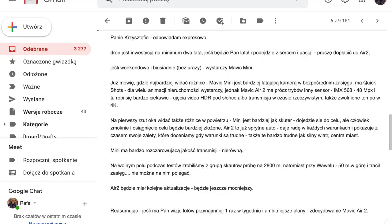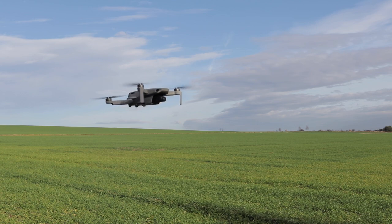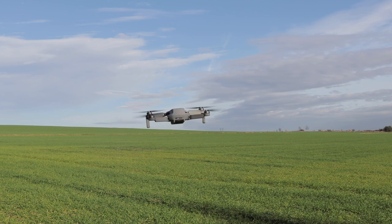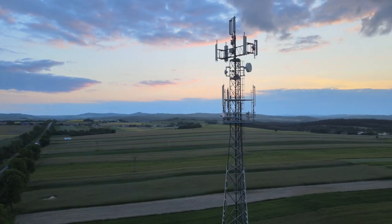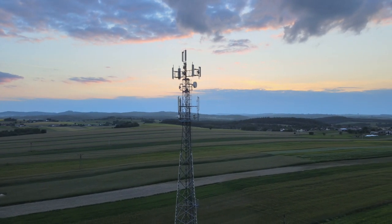Moja odpowiedź do pana Krzysztofa była taka: Panie Krzysztofie, odpowiadam ekspresowo. Dron jest inwestycją na minimum dwa lata. Jeśli będzie pan latał i podejdzie sercem i pasją, proszę dopłacić do R2. Jeśli weekendowo i biesiadnie, bez urazy, wystarczy Mavic Mini. Na pierwszy rzut oka widać także różnicę w powietrzu. Mini jest bardziej jak skuter – owszem dojedzie do celu, ale człowiek zmoknie i osiągnięcie celu będzie bardziej złożone. R2 to już bardziej jak sprytne auto – daje radę w każdych warunkach i pokazuje z czasem swoje zalety, które doceniamy, gdy warunki są trudniejsze.